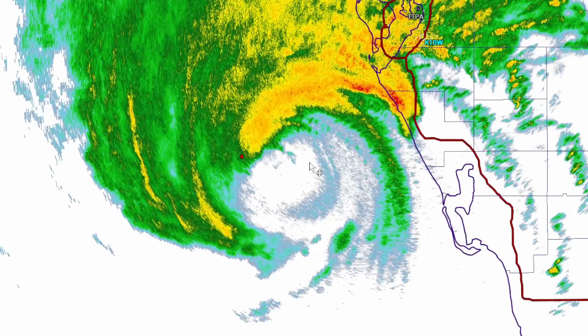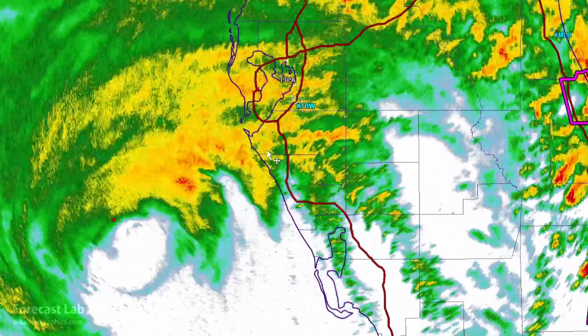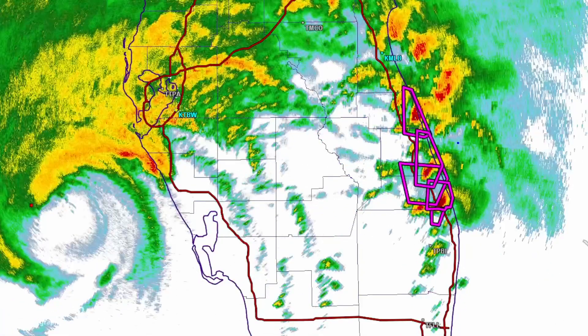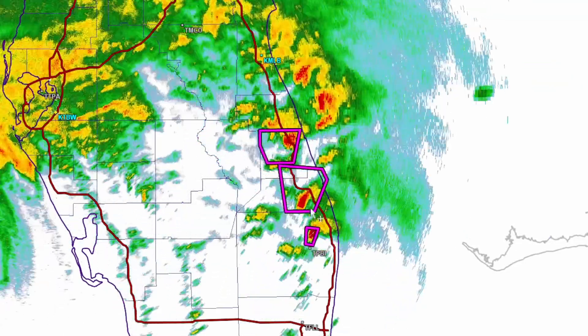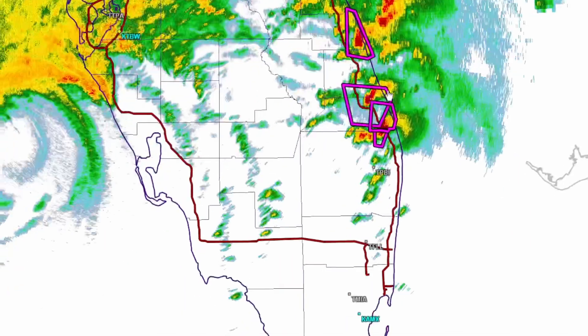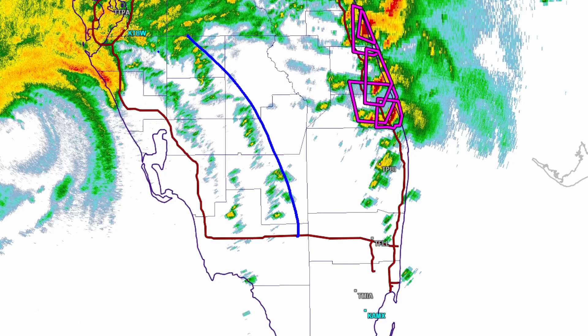We do have very active spiral bands off to the east. Some of those have produced tornadoes in the eastern part of the state — these purple boxes are all tornado warnings. Fortunately this cluster of storms appears to be moving offshore, but we're not totally out of the woods as we have other spiral bands in the southwestern part of the state.